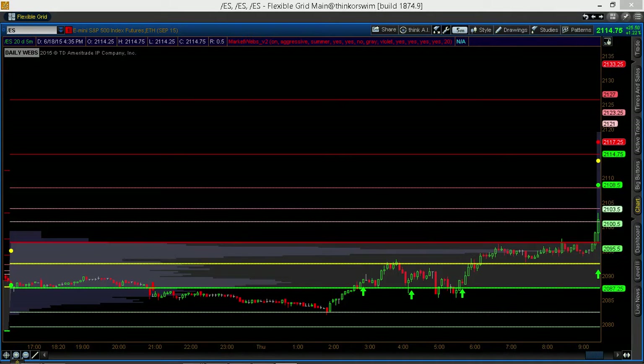Hi, I'm Webb Begol from Keen on the Market. I'm here to talk to you today about trading the S&P minis using the MarketWeb's proprietary indicator.